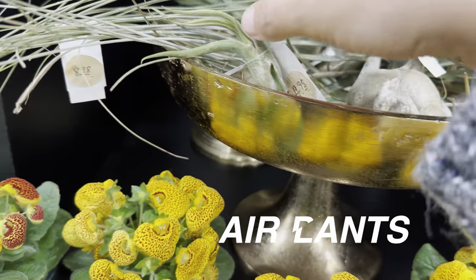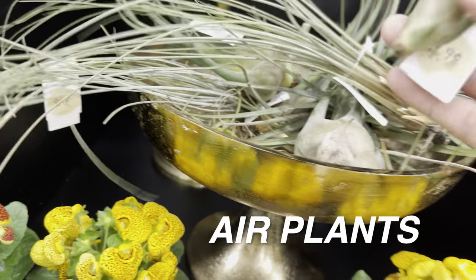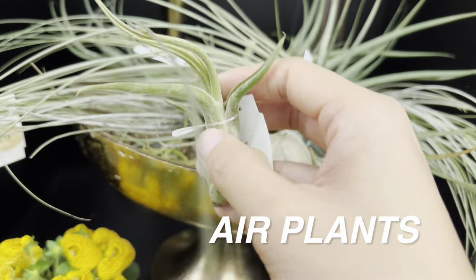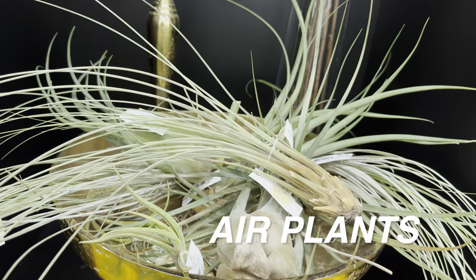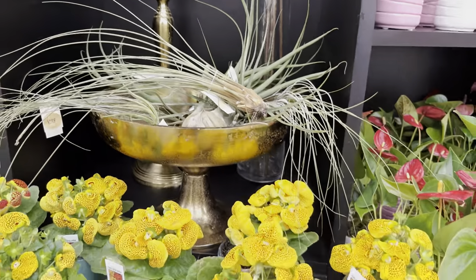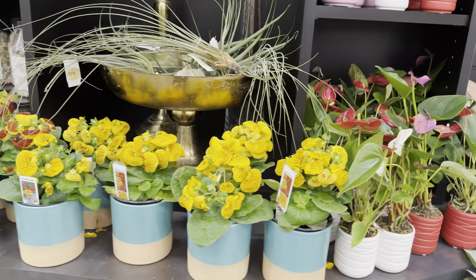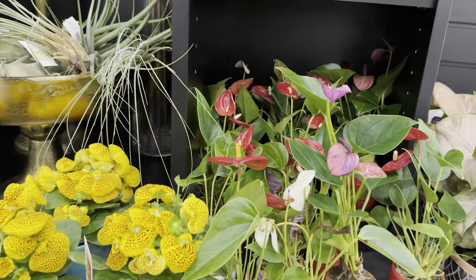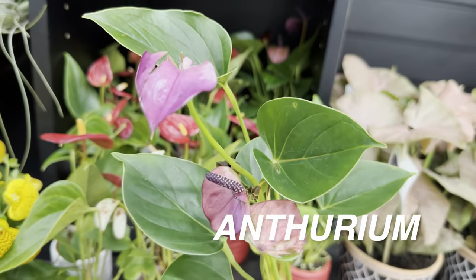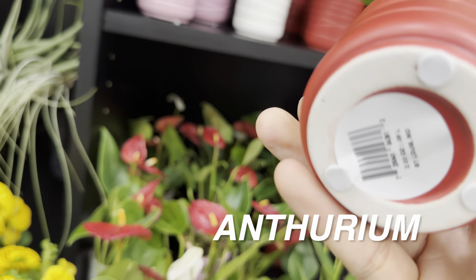These are all air plants or Tillandsia air plants for $4.98 — they're actually living plants, not fake ones. We also have some miniature anthuriums — I really like the purple lavender one. The planter is cute, though I think it would have been better with a solid smooth matte planter.